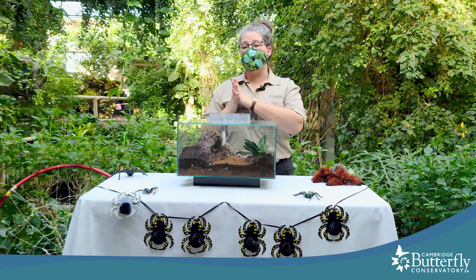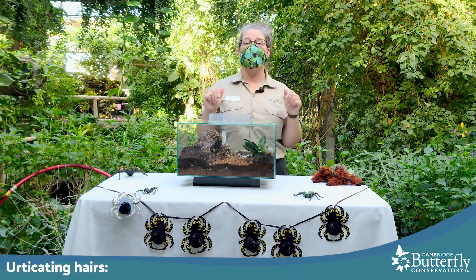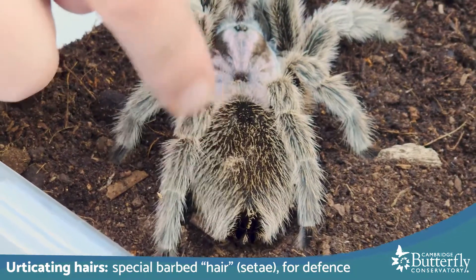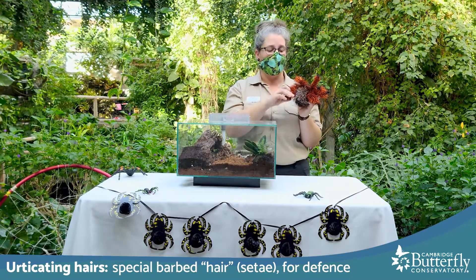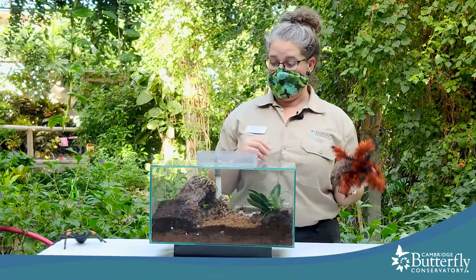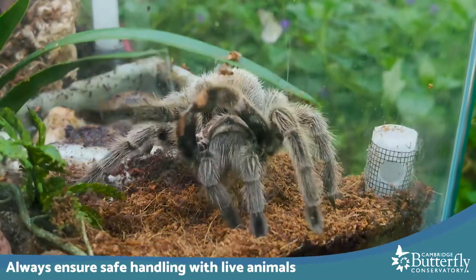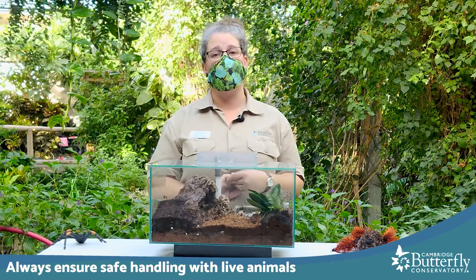Because New World tarantulas are a little less aggressive, they've developed other really unique defenses. One is called urticating hairs — special barbed hairs or setae on their back that they can flick with their hind legs at a potential predator. If you were an animal trying to grab the tarantula and suddenly got these barbs in your eyes, mouth, or face, it would be quite unpleasant. Anyone handling tarantulas still has to be careful of urticating hairs, and remember these are animals with fangs that want to protect themselves, so you have to be respectful.